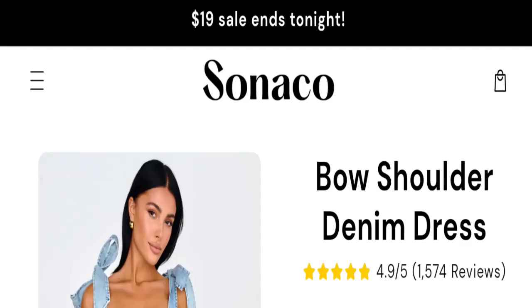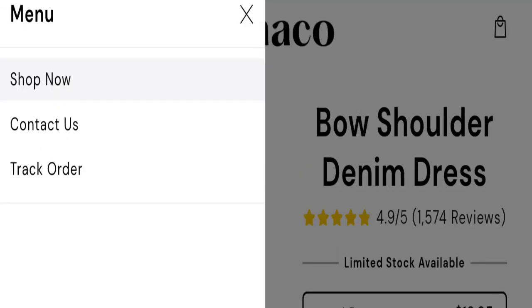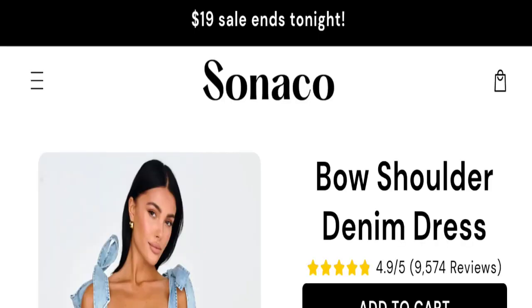Hi friends, welcome to the new video on this channel. Today we are going to discuss the topic of shop reviews. In this video you will get to know all the legit message checkpoints of this website, so let's discuss all the details so that you can decide whether this site is legit or a scam.